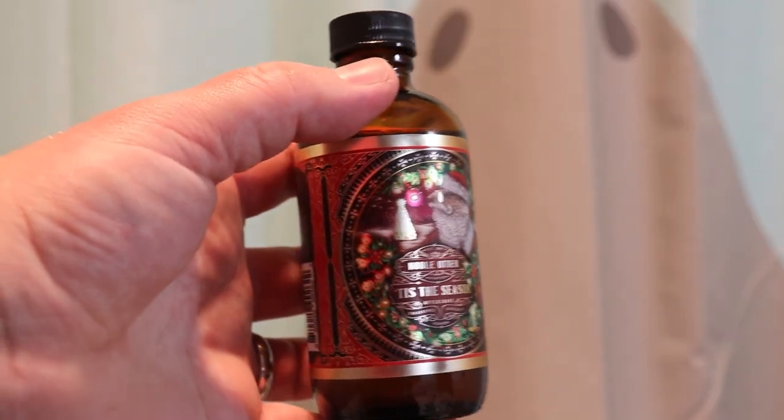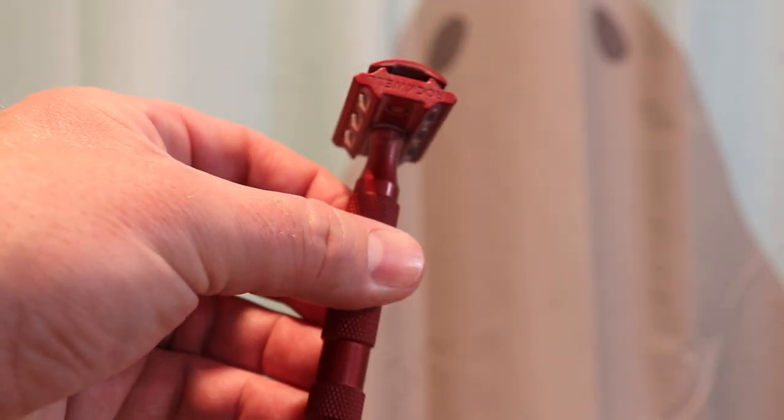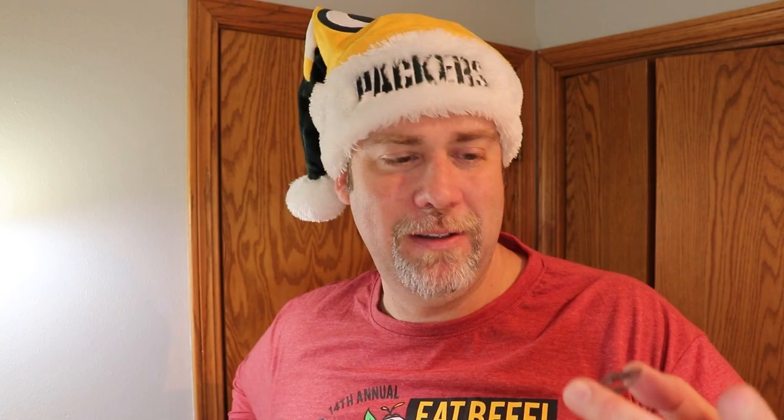I also have the matching aftershave splash that goes along with that. The artwork is also equally very cool. I've noticed with the aftershave I get a bit more of the fruit versus the tree smell, which is kind of cool. Continuing with the Christmas theme, the Rockwell 6S in red is the razor that I'll be using. To speed things along for this shave, I'm only going to use plate 5 — I just shaved yesterday and no need to switch out plates. The blade is an Astra Green, which continues with the Christmas theme.